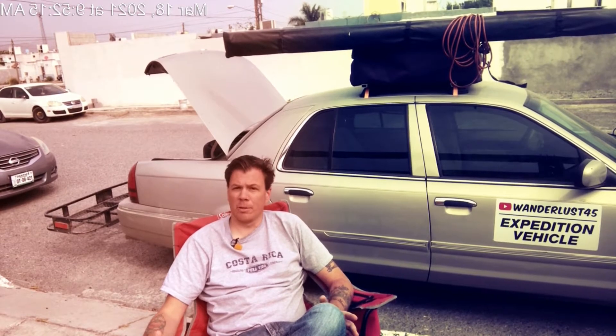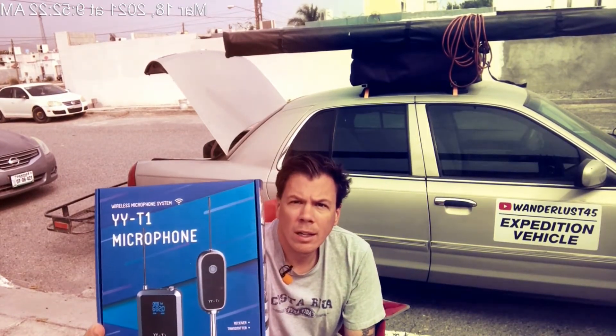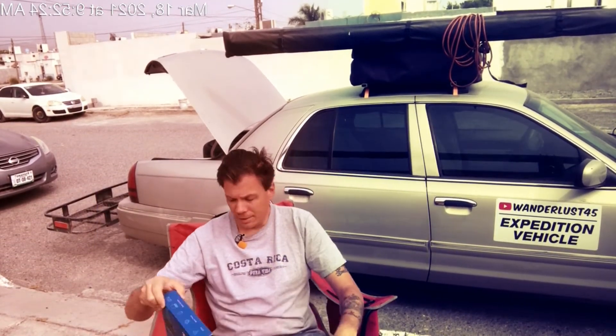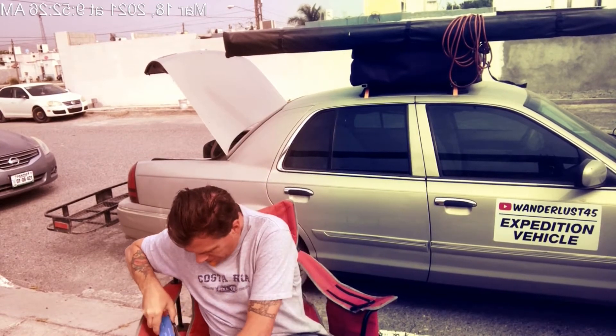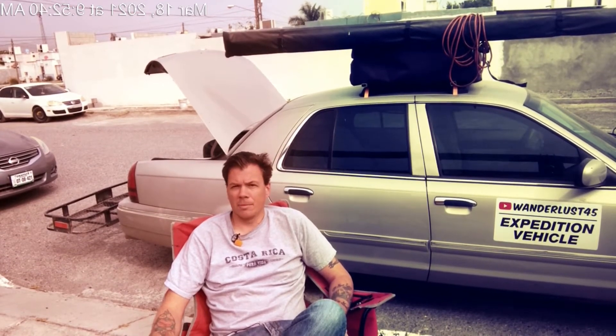A couple other things — I purchased a wireless microphone at the suggestion of a few people making comments. I really do appreciate those comments; they help me grow and develop, positive or negative. Hopefully it helps with the wind noise. I'm sure there's a learning curve to it, but we're going to see how it goes.